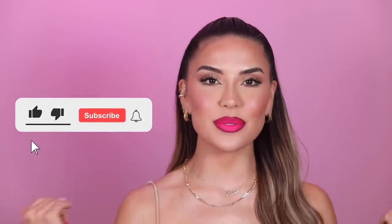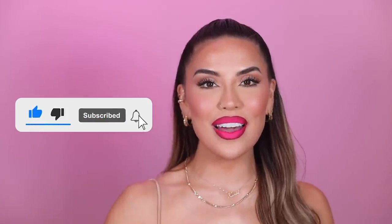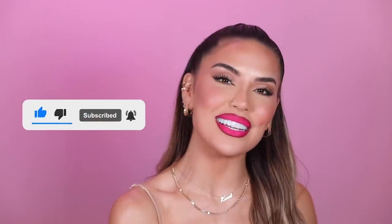Before we get started, like, subscribe, comment, share — and without further ado let's get into today's makeup video.